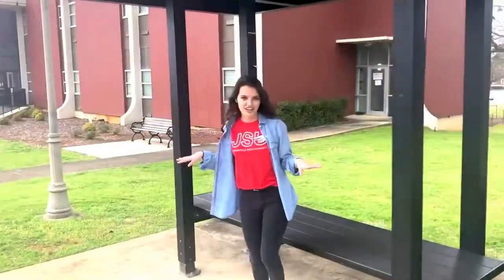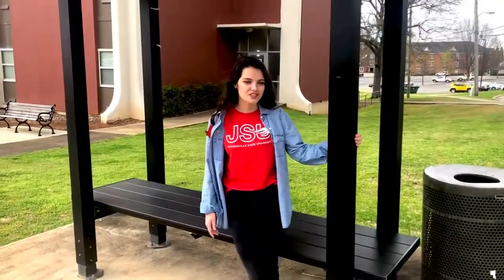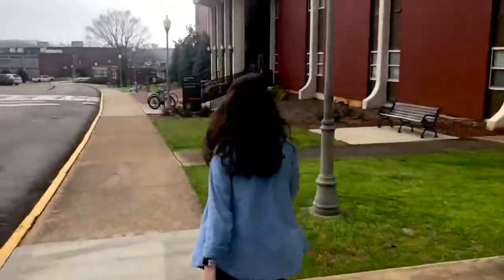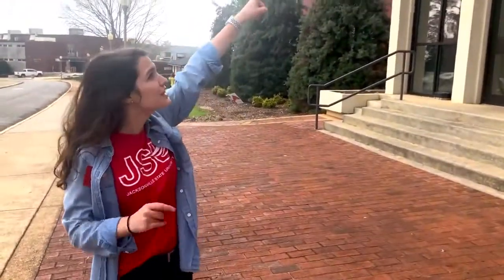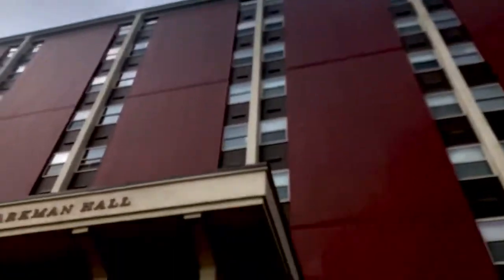If you're ever trying to catch the Gamecock Express, you can stop by one of these benches — they come all over the place all the time. You can track their schedule on the MyJSU app and the Gamecock Express will actually come and pick you up. Also, this really tall building is Sparkman Hall and it's going to be one of our upperclassmen residence halls here on campus.